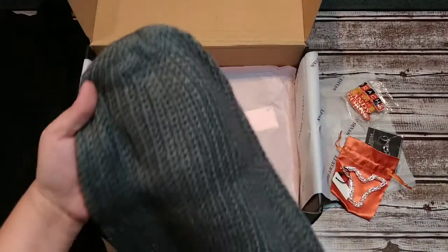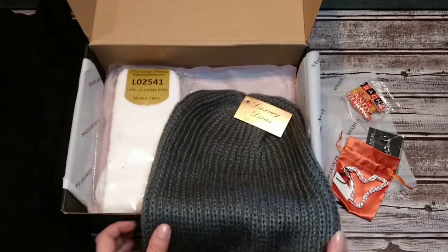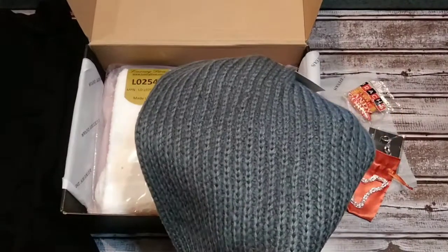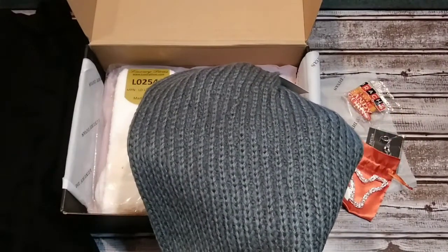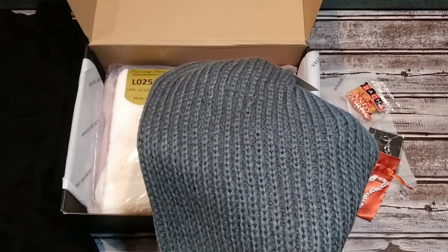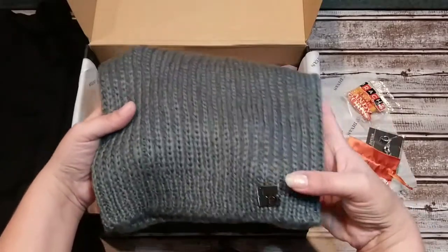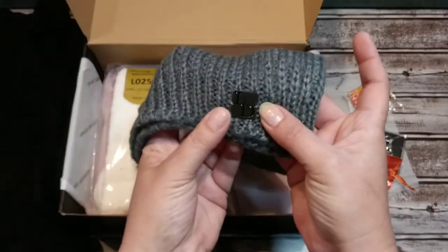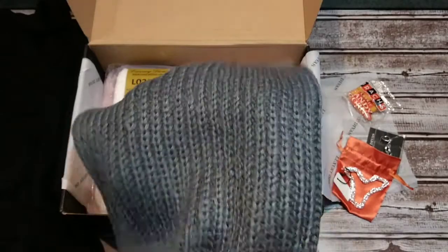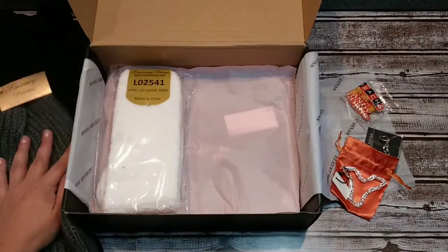Then we have this beanie cap — this is really cute. I don't normally wear these but I'm expecting a colder winter, so this is perfect for me. It's a gray mohair slouchy beanie cap with a retail value of $20. It was available in black, red, brown, ivory, and gray. I'm really glad I got the gray, especially paired with the little black tunic I received. I almost didn't notice — it does have a little Luxury Divas logo on it, which is really cute. I think I'm actually going to enjoy wearing that.